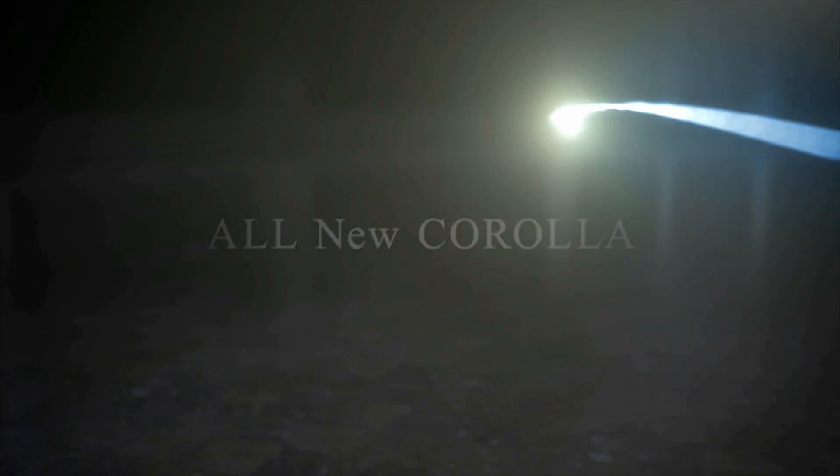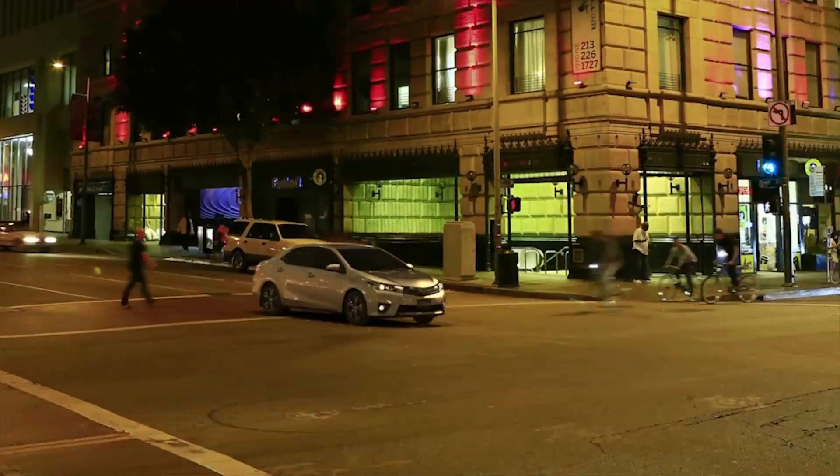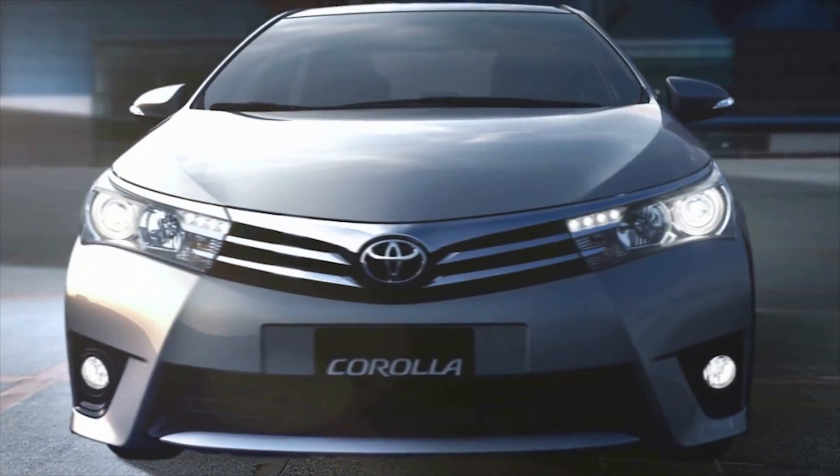When we began designing the all-new Corolla, we knew that it had to be sophisticated, dynamic, sporty and modern, but with all the traditional Corolla benefits. It had to be a class above.